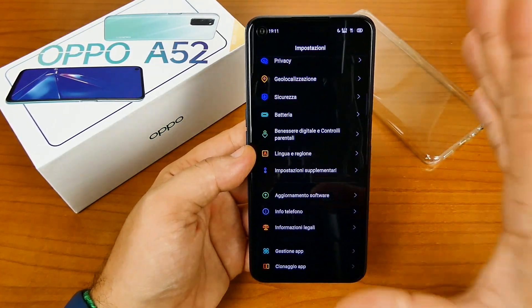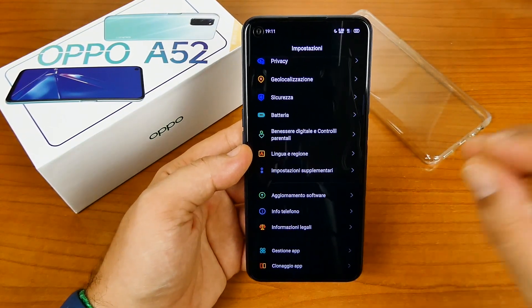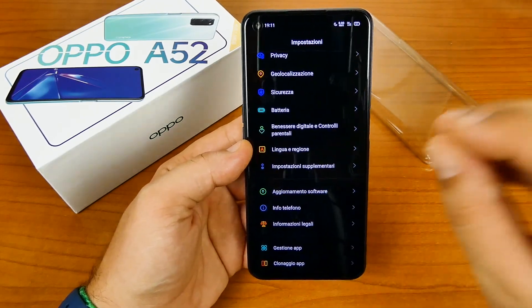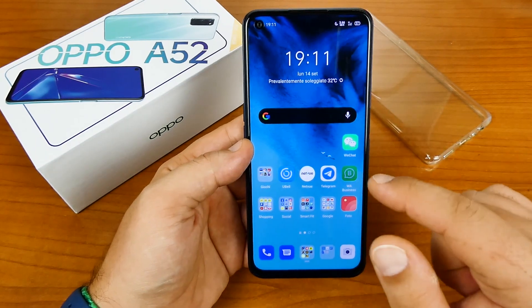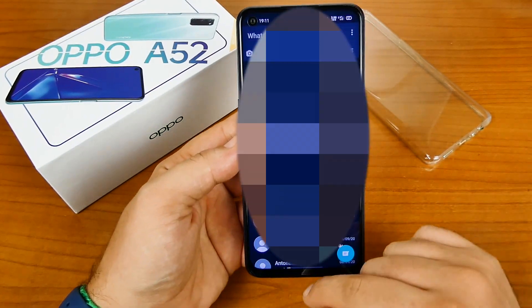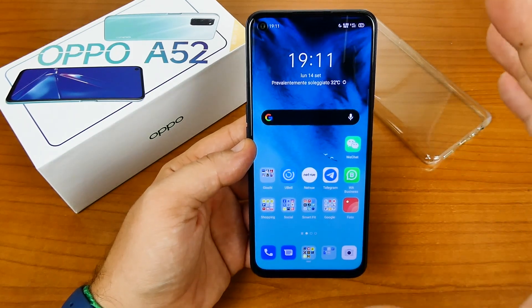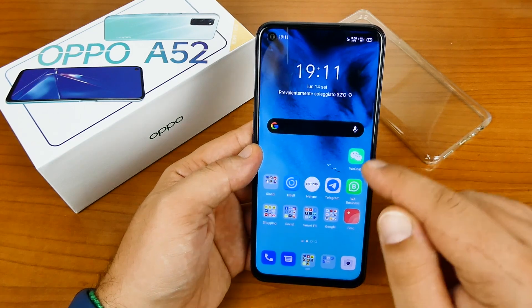Non capisco la motivazione, perché essendo Realme della stessa casa di Oppo, gli aggiornamenti su Realme arrivano sempre mensilmente. Da migliorare sotto questo aspetto. Lo smartphone ha la certificazione Netflix, mentre su Amazon Prime non è stata riconosciuta, quindi i contenuti vengono visionati ancora in SD.